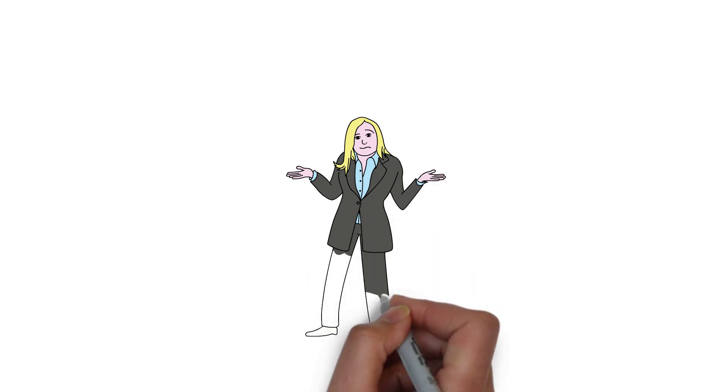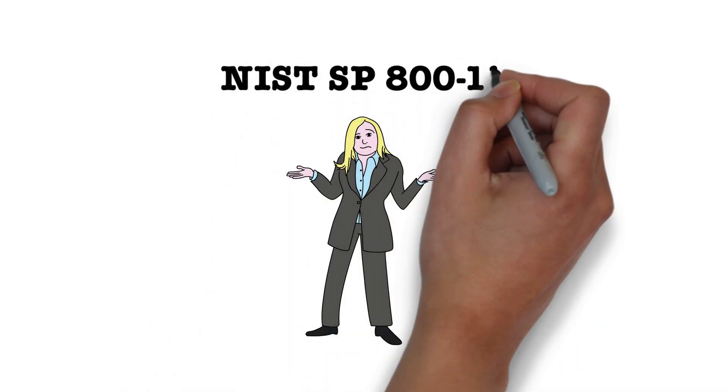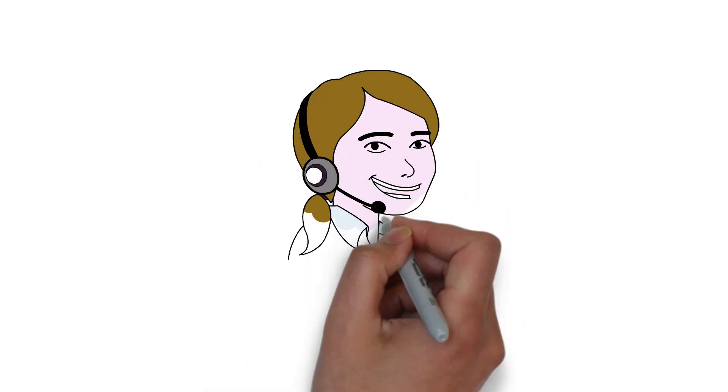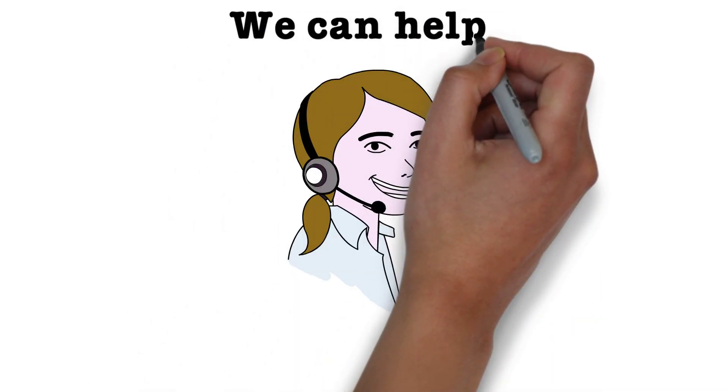Has your company missed out on a contracting opportunity because you were not quite sure if you met the new NIST 800-171 requirement? If so, hopefully we can help with that.